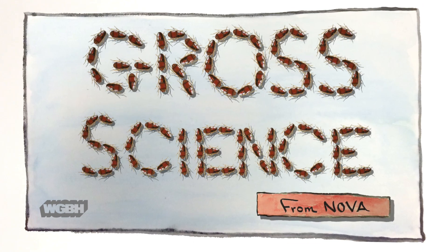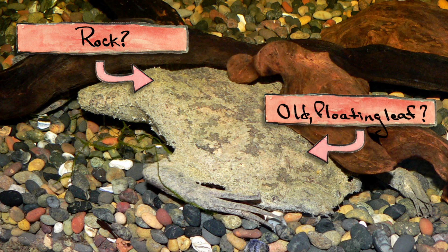I'm Anna Rothschild, and this is Gross Science. The common Suriname Toad, also called Peepa Peepa, is an aquatic amphibian that lives in South America. Its body is flattened, so it looks kind of like a rock or an old floating leaf. But while they might not be the most attractive creatures, their mating act is like something you'd see at the ballet.